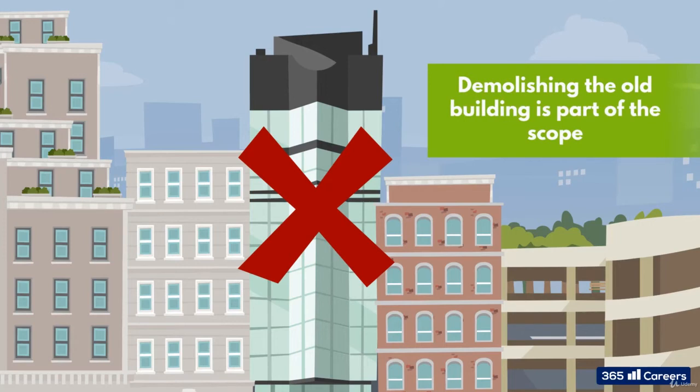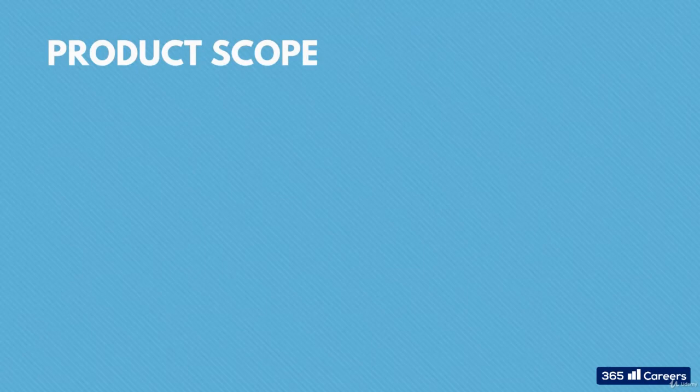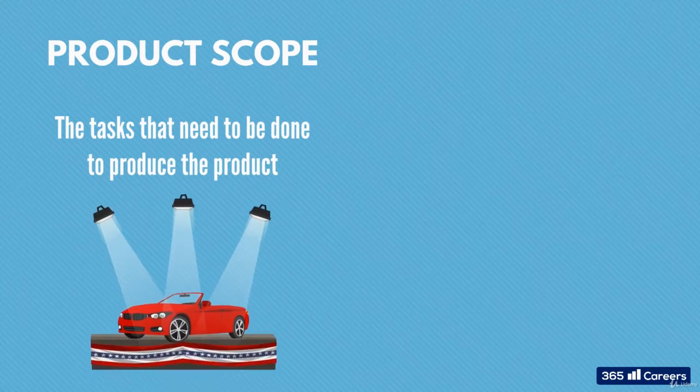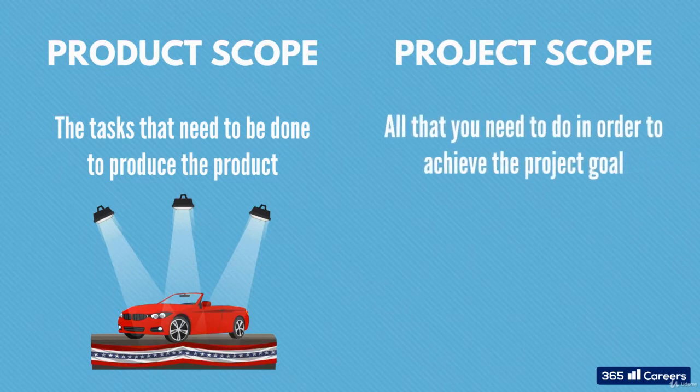If this had not been thought of, construction would be delayed, costs would be above what had been planned, and stakeholders' expectations would not be met. So, you will need to think of the product scope — that is, the tasks that need to be done in order to produce the product, the showroom in our case. Also, you will need to think of the project scope, which is all that you need to do in order to achieve the project goal, including the product scope.